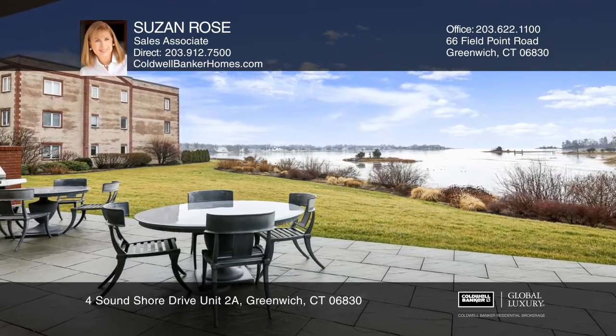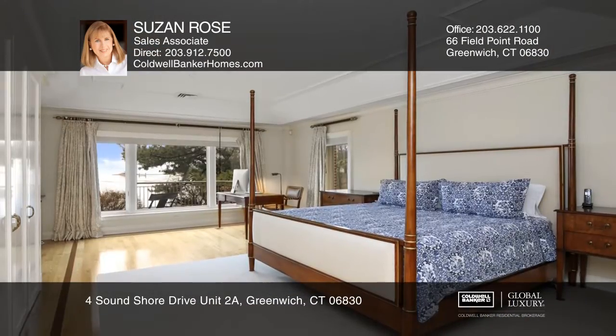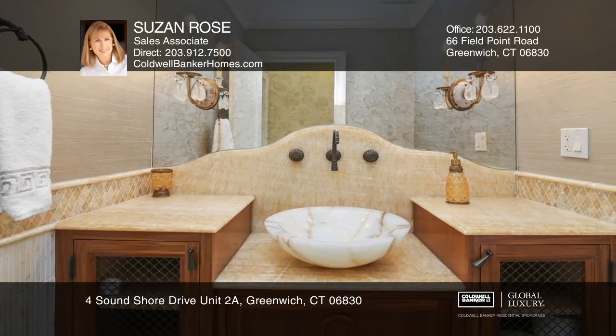Waterfront three-bedroom, four-and-a-half bath condo features south-facing views of Long Island Sound. The home offers a spectacular chef's kitchen and a master with two luxury baths. There are two additional bedrooms with baths and a den.